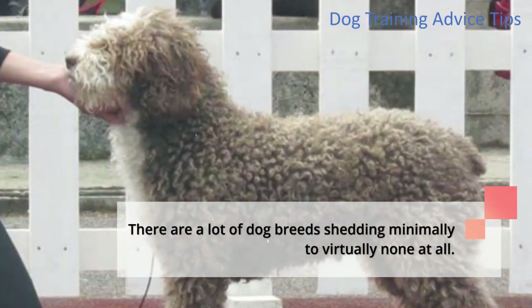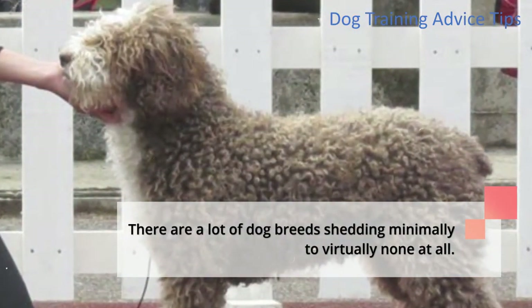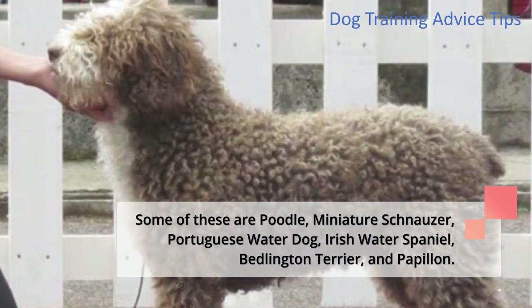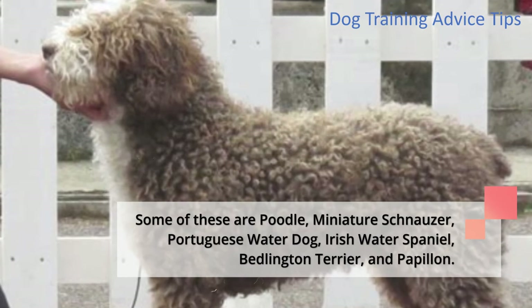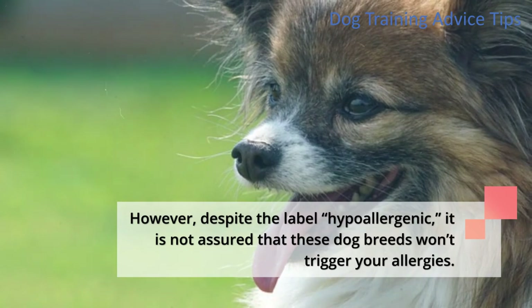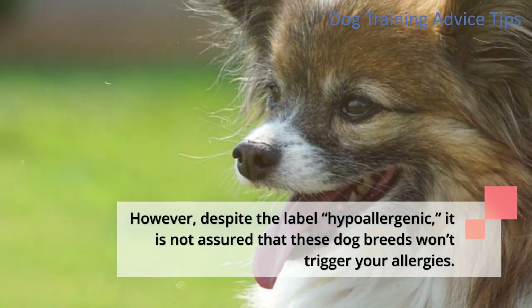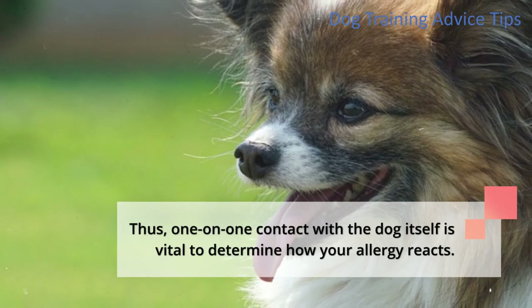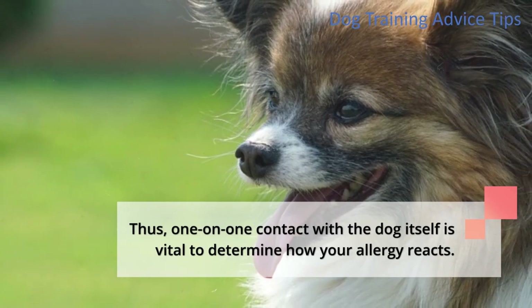There are a lot of dog breeds shedding minimally to virtually none at all. Some of these are Poodle, Miniature Schnauzer, Portuguese Water Dog, Irish Water Spaniel, Bedlington Terrier, and Papillon. However, despite the label hypoallergenic, it is not assured that these dog breeds won't trigger your allergies. Thus, one-on-one contact with the dog itself is vital to determine how your allergy reacts.